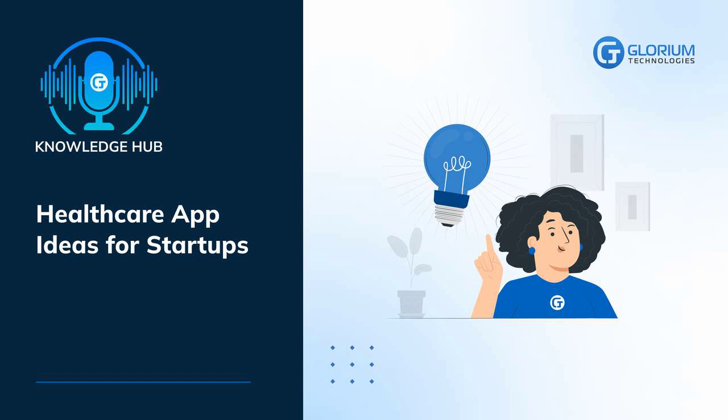Public hospitals use apps for their operational efficiency. Private clinics implement them to increase competitiveness in the market. So how can you keep up with the trends and get great medical app ideas? Developing a healthcare app can be a complex and challenging process. Yet with dedication and persistence, it can also be incredibly rewarding. Put enough effort into bringing your idea to fruition and you can become the author of the new Flow or Headspace, both incredibly successful medical startup apps.